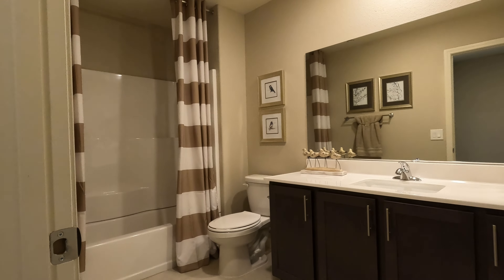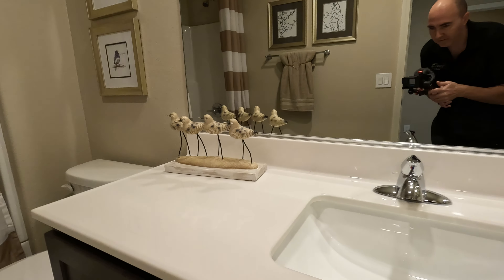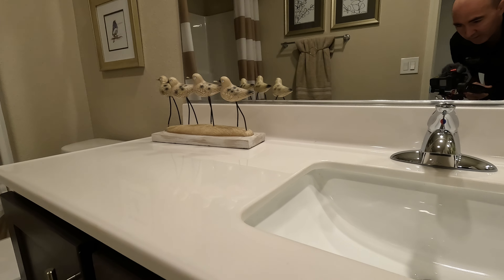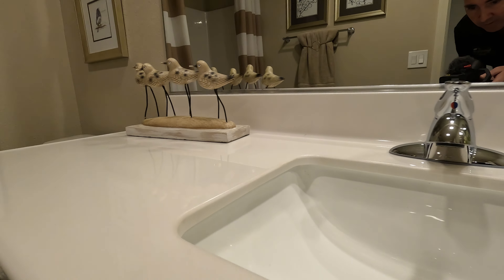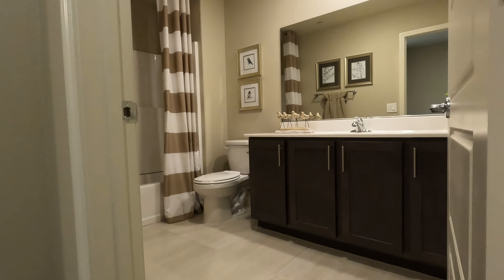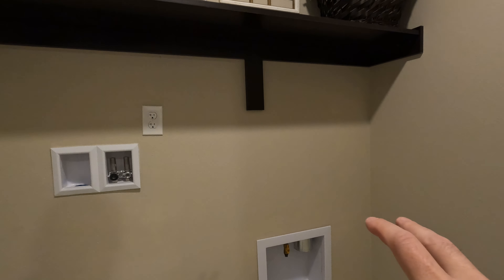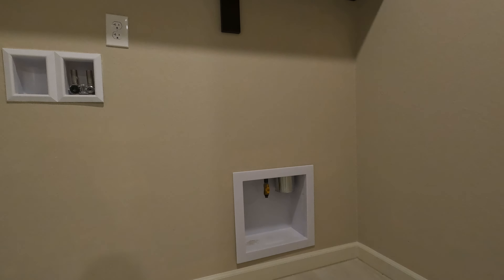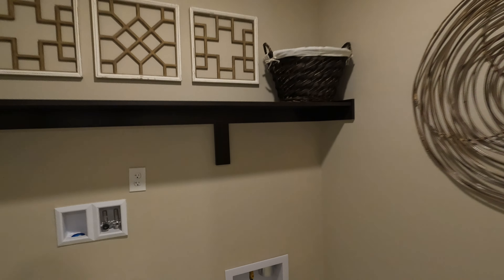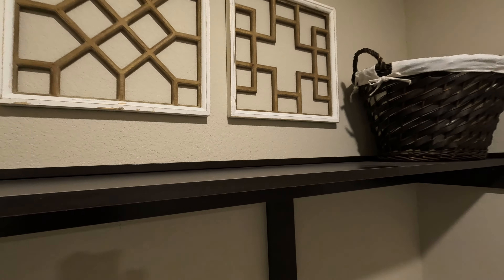Here's the shared bathroom — it has a lot of space. Single sink with standard cultured marble; upgrades would be the quartz option. Customers typically spend about $10,000 to $15,000 above the base price on things like flooring, backsplash, and countertops — the model has at least $20,000 in upgrades. Here's the upstairs washroom — washer and dryer are not included, but they do include a dryer box to keep things tidy.